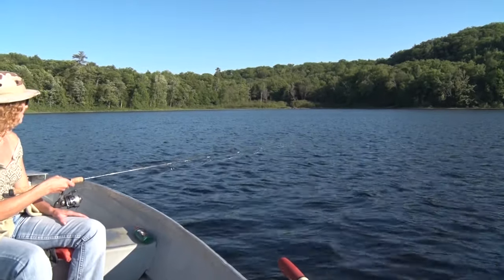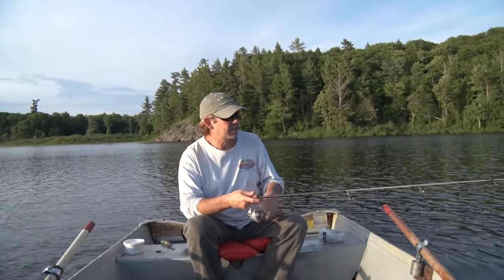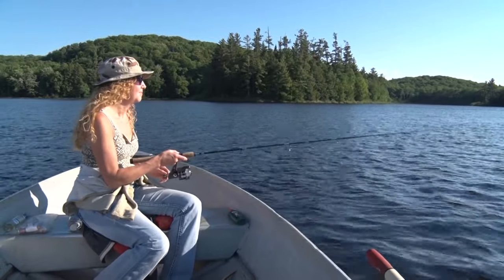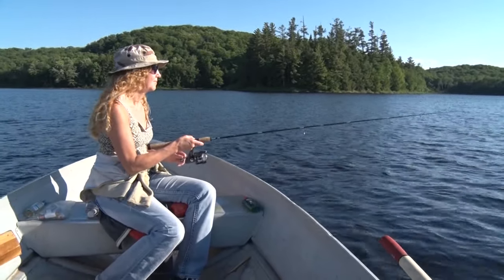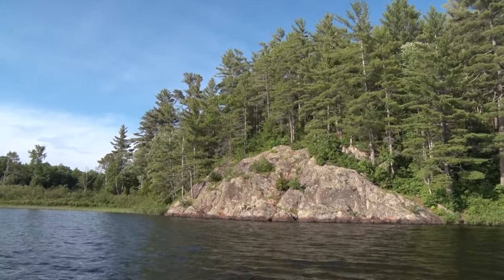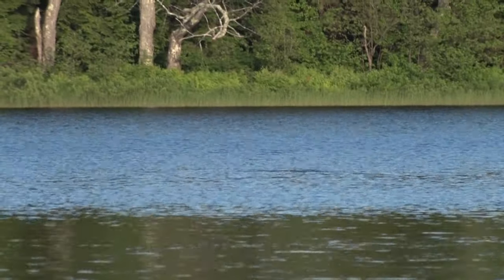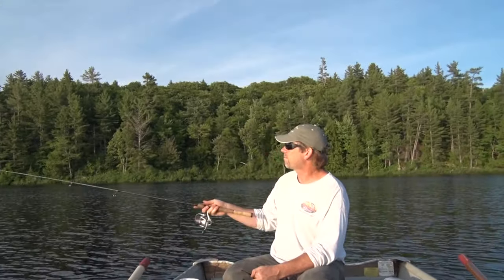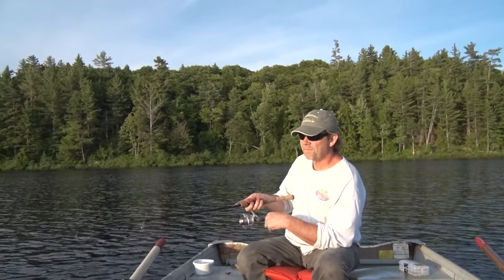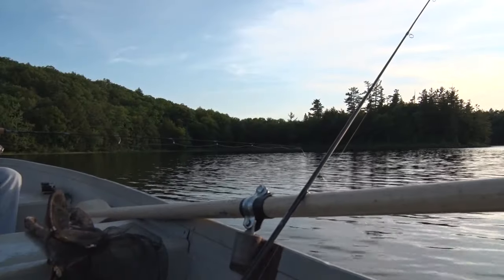Just simple fishing. Nothing fancy — just a hook, a split shot, and a half a night crawler. Water temp? Don't know. Depth? Not sure. I kind of like it that way sometimes. And here, in a place like this, it just feels right. I don't need the biggest fish in the lake, and other than a couple for dinner, I really don't care that much how many we catch. I just need to sit in my rowboat with a rod in my hand, a line in the water, and listen to the overwhelming sounds of silence.